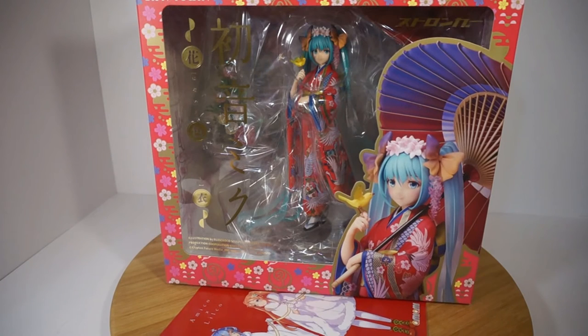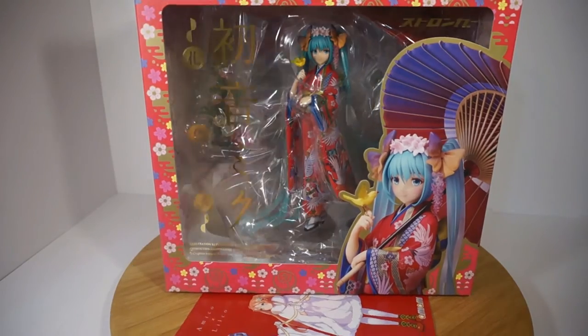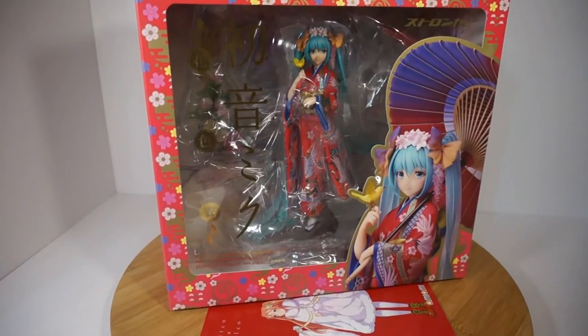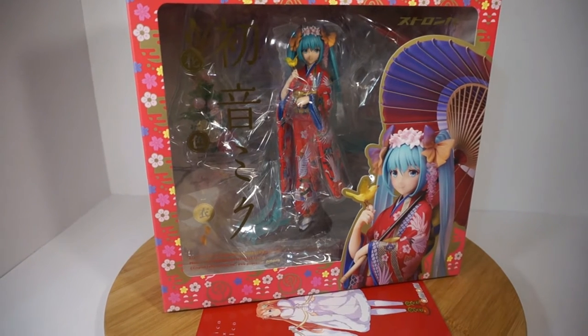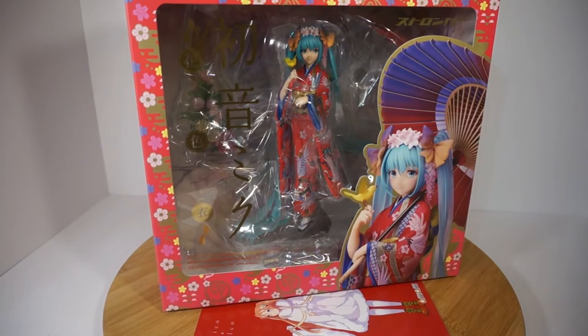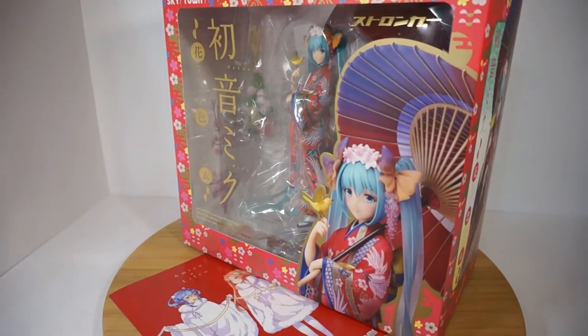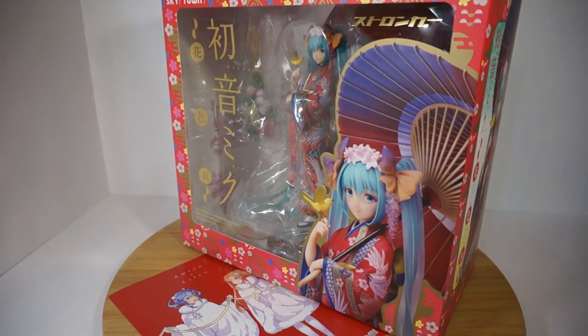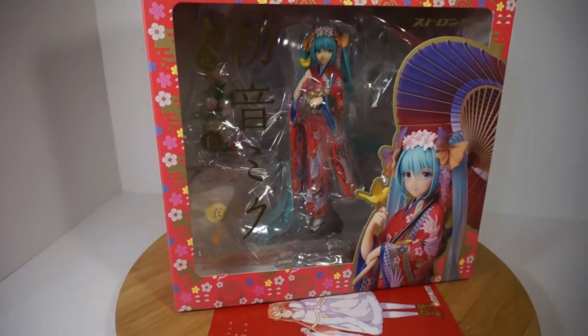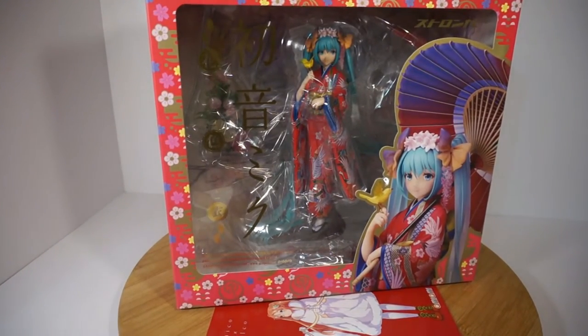Her original price was twelve thousand eight hundred Japanese yen — not dollars, Japanese yen — which is approximately one hundred thirty dollars Canadian for me, and with shipping almost a hundred and sixty dollars. She's not cheap, but she's worth every penny.